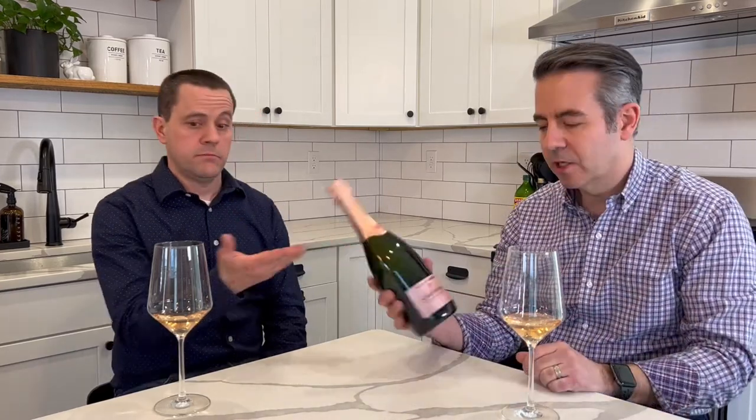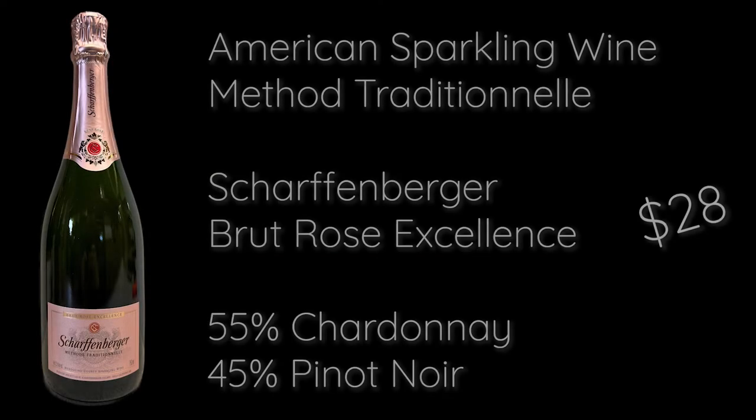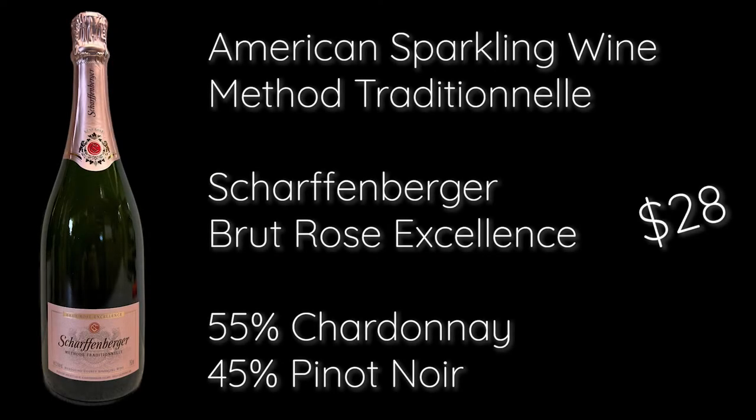It's got nine grams of dosage. The Schramsberg is what we're actually drinking right now, so I hope you guys will be enjoying this with us.